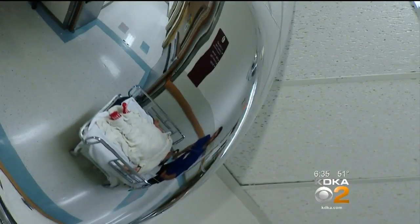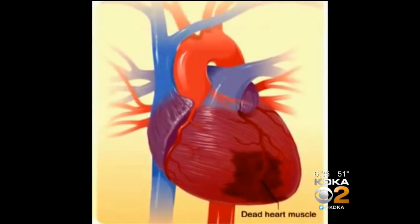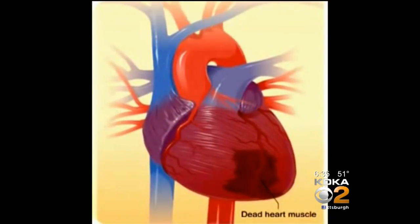Currently, doctors have a customary battery of tests. Among them are heart tracings called EKGs, and then we also do blood tests. During a heart attack, heart cells go without blood and oxygen and die. In the process, they leak enzymes, among them one called troponin.